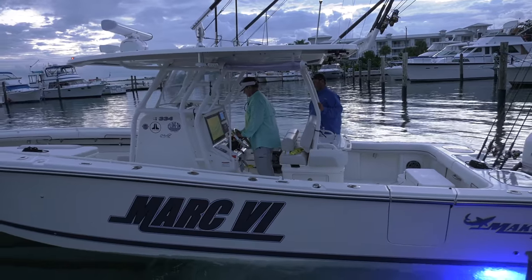Mercury Performance Stats, Marathon, Florida Keys. Seas: 3 to 5 feet. Power: triple 400-horsepower Mercury Verado Outboards. Props: Mercury Inertia Eco 21-inch pitch. Assisted cruise: 3,700 RPM. Speed: 37 miles per hour. Total miles traveled: 94. Total fuel burned: 89 gallons.